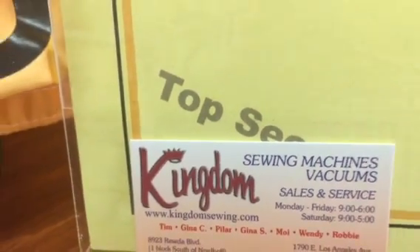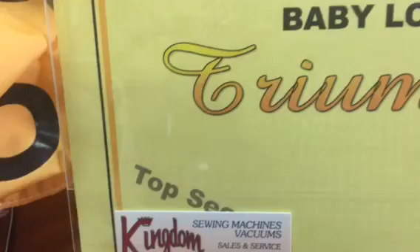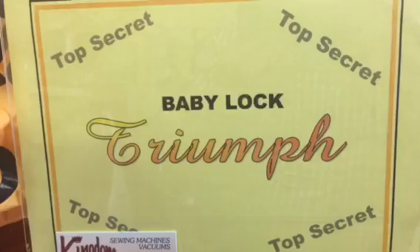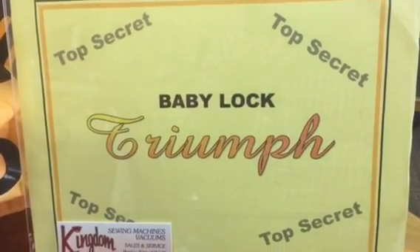Hi, Tim from Kingdom Sewing Center. I'm going to be talking about the new BabyLock 8-thread serger that is top secret at the moment. We've been test driving it for BabyLock here.